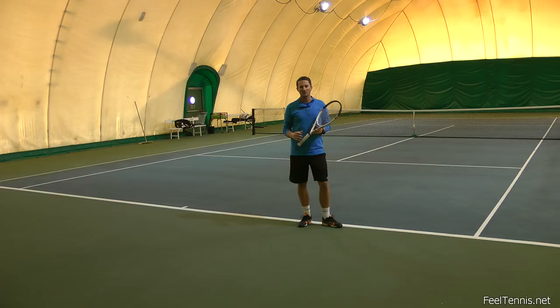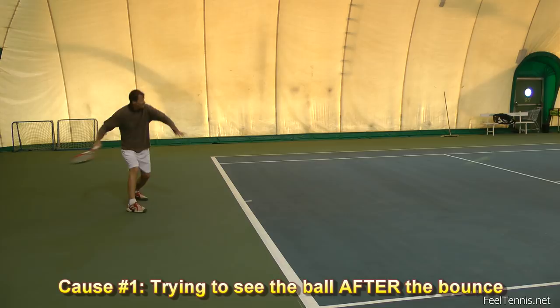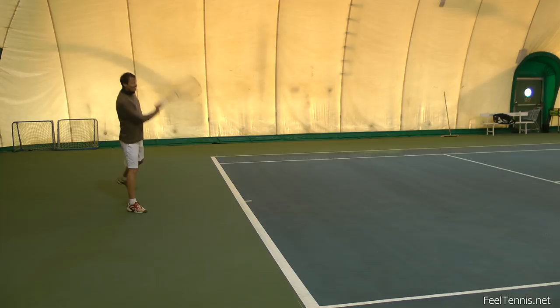So what typically happens when you're receiving a fastball is that you're trying to see the ball and there's no time to see it after the bounce. So if you're waiting to see the ball, you will just be too late if you initiate your stroke after the bounce.